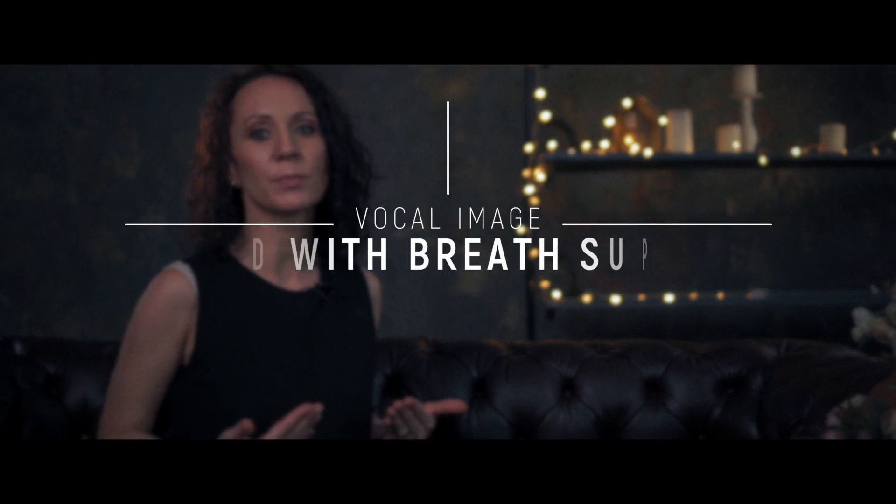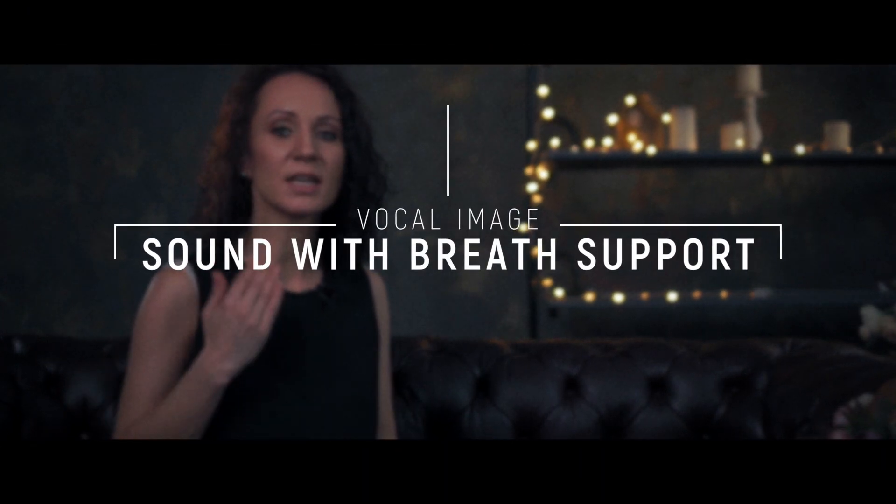Hi, my name is Russia and I'm a vocal image maker. Today I'd like to tell you how to use your speaking voice correctly without putting load on vocal cords.